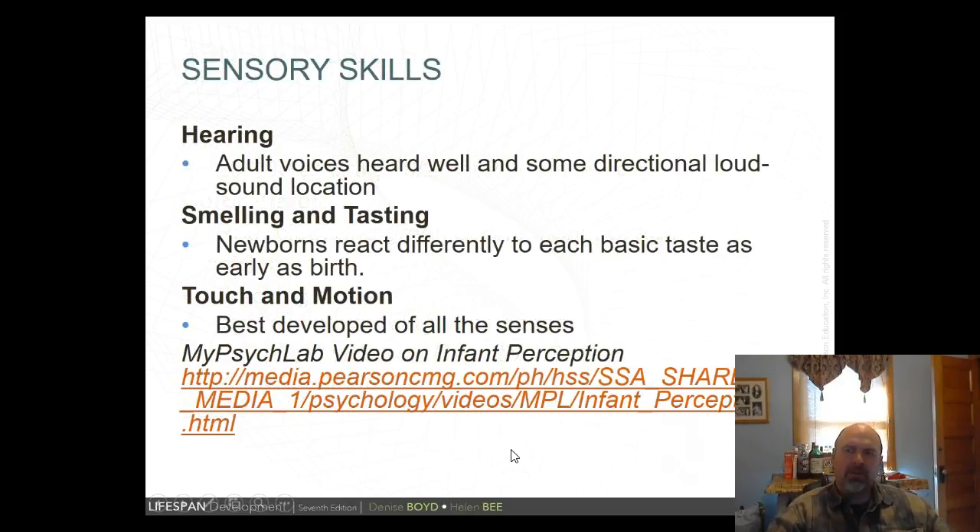Regarding hearing: adult voices are heard well, and high-pitched noises must be loud enough to be heard. Some directional sound location develops during this time. Smelling and tasting are intricately related. Babies can distinguish four basic tastes: sweet, sour, bitter, and salty. Videos show examples of infant taste perception — putting lemon juice near a baby's face makes it very clear the baby can distinguish a sour taste.